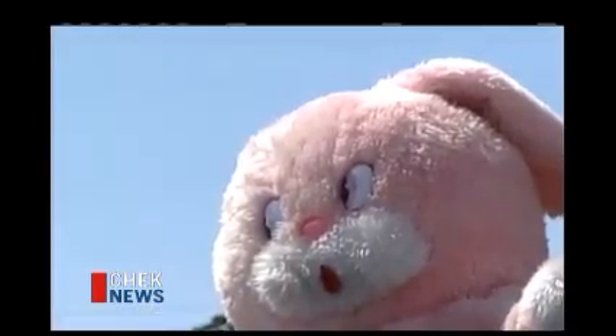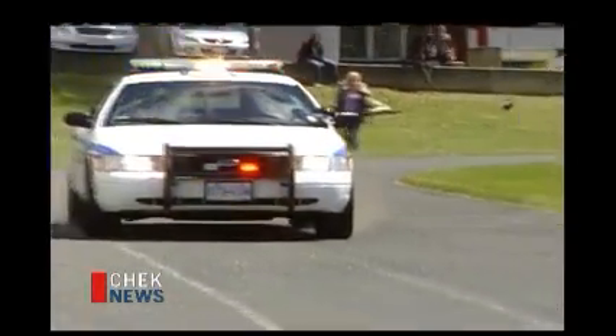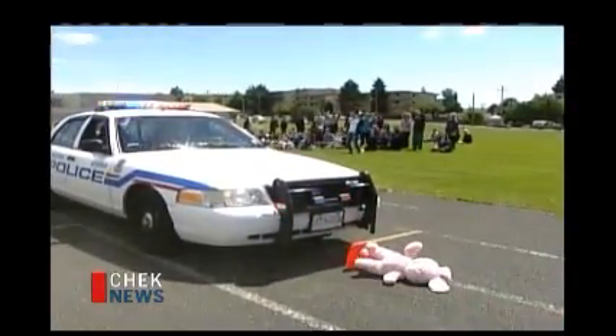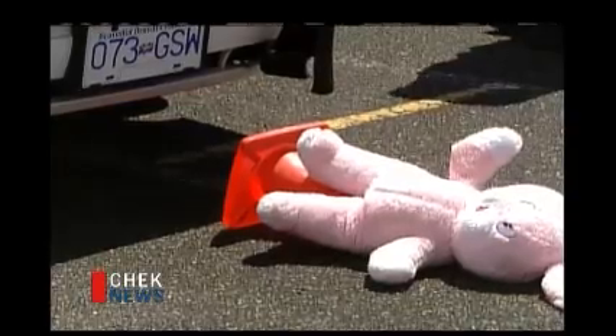Constable Ross Smith, 65 kilometers an hour — can he stop in time? Just scrapes and bruises; he barely grazed the bunny. Well, that's good. Next Easter we're still good for some candy, I'm thinking.